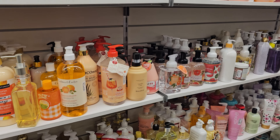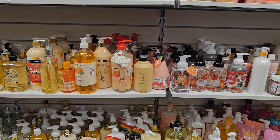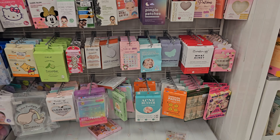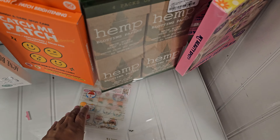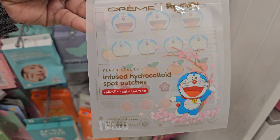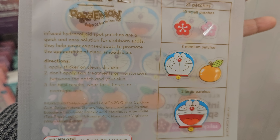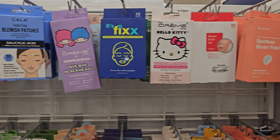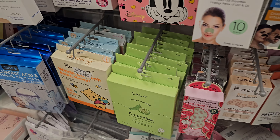This section is soap — tons and tons of it, the whole back wall is soap. In the face mask area, they have hemp blotting papers for $3.99. They also have Dormon pimple patches — how cute! Normally they're Hello Kitty themed. These are $3.99, little blemish ones, and there's a watermelon one too.